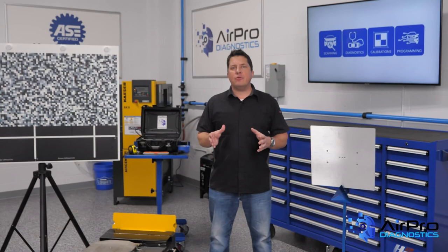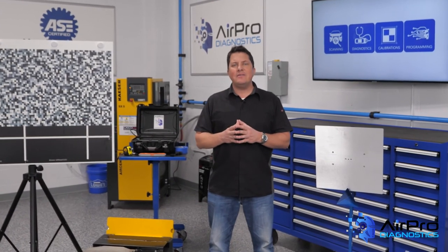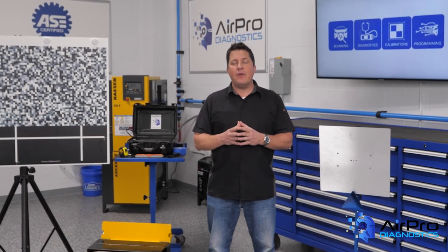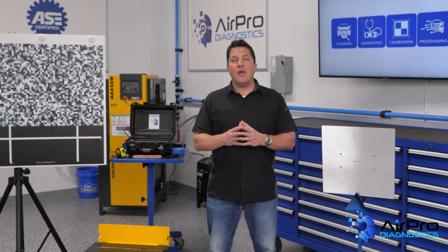Show your employees you value their safety above all else and don't let inattention or negligence be the reason someone in your shop is put in danger, injured, or even killed. I'm Jason Stahl, thanks for watching.